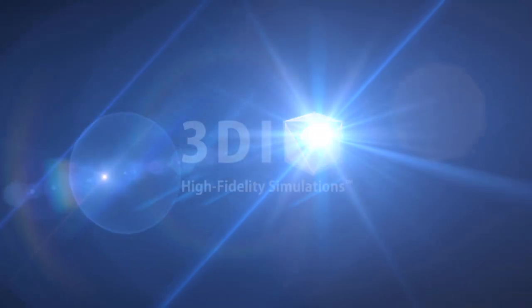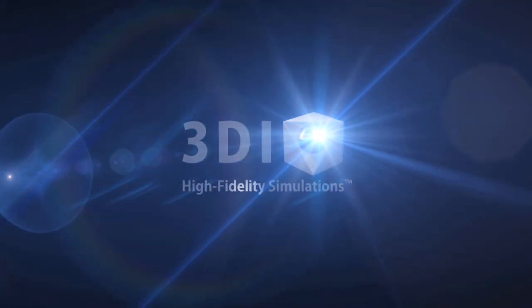The Atlas Copco Pit Viper Blasthole Drill Simulator — 3DI's next generation of industrial training.